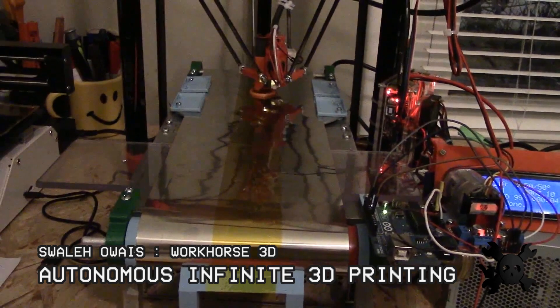First up, we're all familiar with the magic of 3D printers and some of the challenges. But how many of you have tried this hack? Take your 3D printing to the next level by adding a conveyor belt.